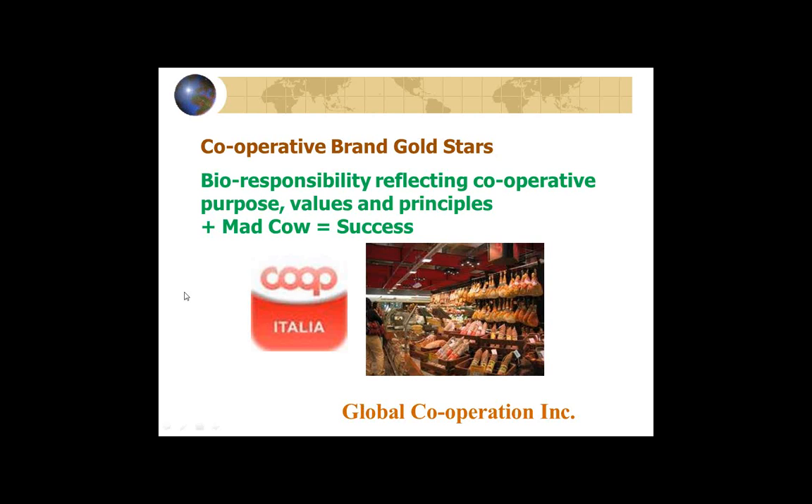Let me talk about Co-op Italia. Very early in the 1980s, Co-op Italia decided they did not want to sell beef in their stores that were fed chicken feathers or other animal byproducts. They took this as a principled stand related to ethics and the environment. When mad cow disease swept Europe, Co-op Italia suddenly saw its meat sales and all of their grocery sales increase markedly, because people knew this was a brand they could trust.